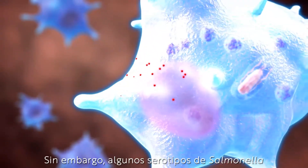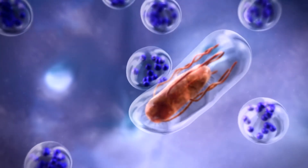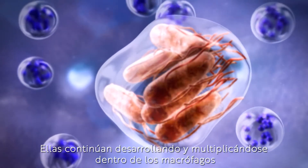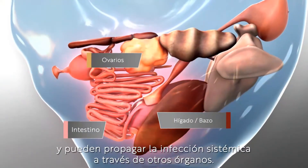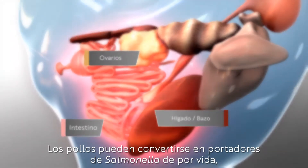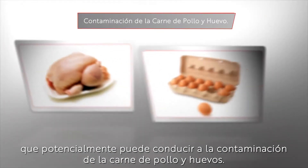However, some Salmonella serotypes have developed ways to evade elimination. They continue to thrive and multiply within the macrophages and can spread the infection systemically through other organs. Chickens can become lifelong carriers of Salmonellae, potentially leading to contaminated chicken meat and eggs.